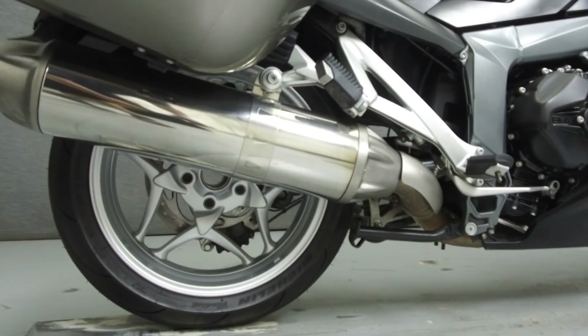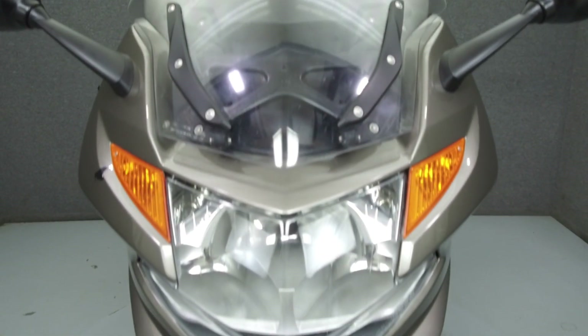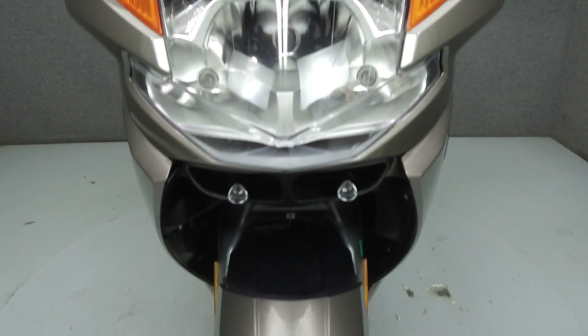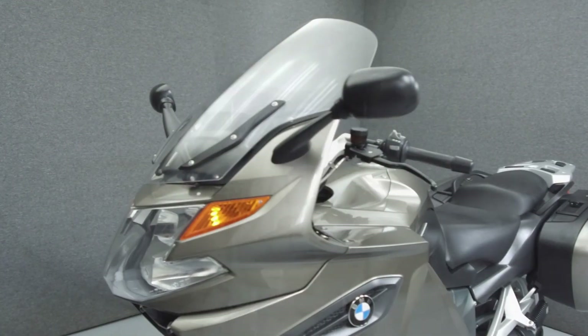This bike comes equipped with ABS, electronic suspension adjustment, active stability control, heated grips, heated seats, an onboard computer, an electronically adjustable windshield, and cruise control.